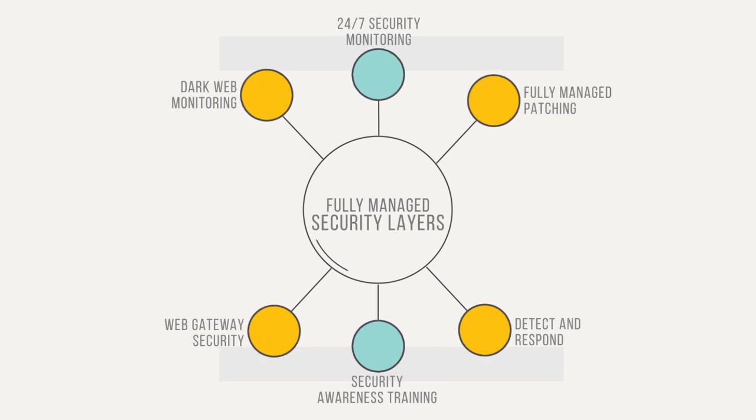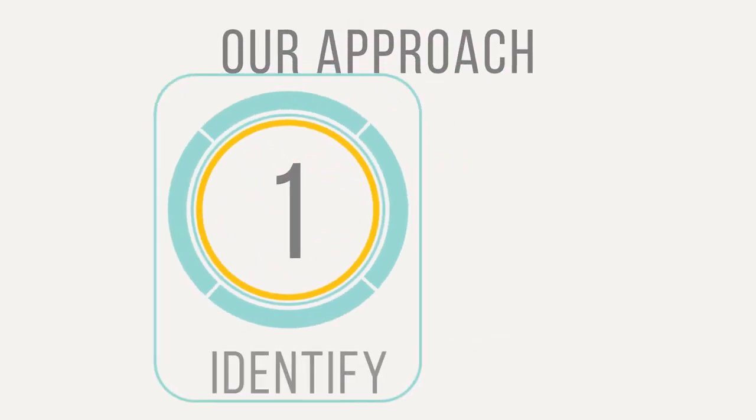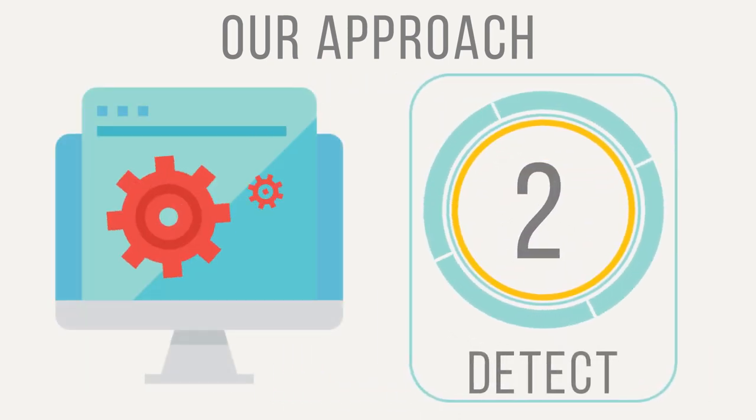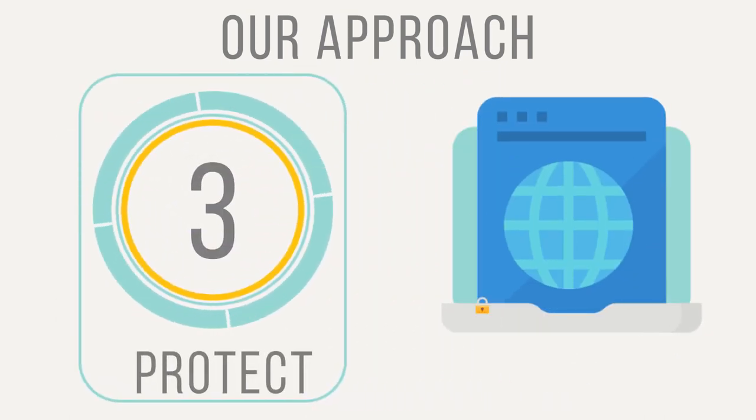Safeguard monitors your network security, from dark web monitoring to detection and response, 24 hours a day, 7 days a week. First, we identify your security risks and develop a strategy to resolve those vulnerabilities. We deploy multiple layers of protection to cover a wide range of attacks. We monitor your dealership 24-7 without the need for in-house security.